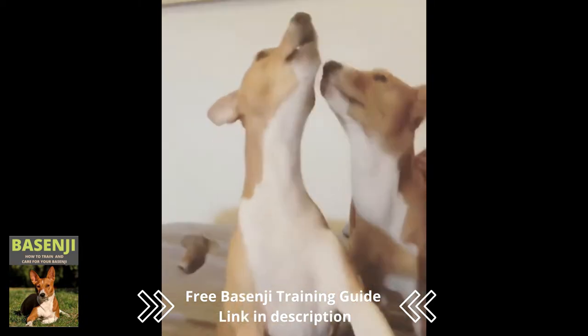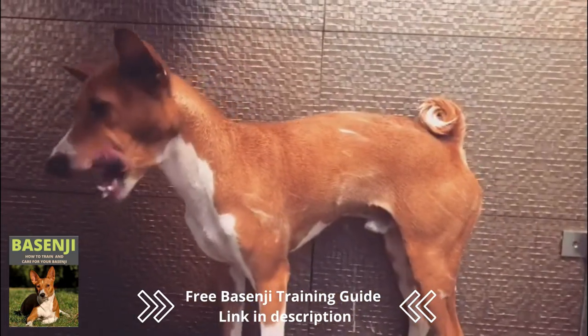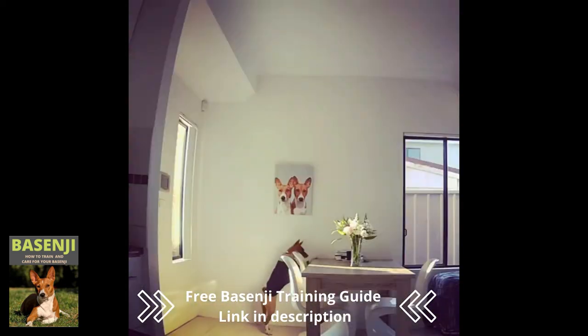Cleaning a Basenji's coat once or twice a week is all that is required. These dogs are known to be extremely clean, similar to cats, and do not have the typical dog odor. The Basenji's cat-like characteristics extend to its temperament as well — it is inquisitive, self-reliant, astute, and obstinate.